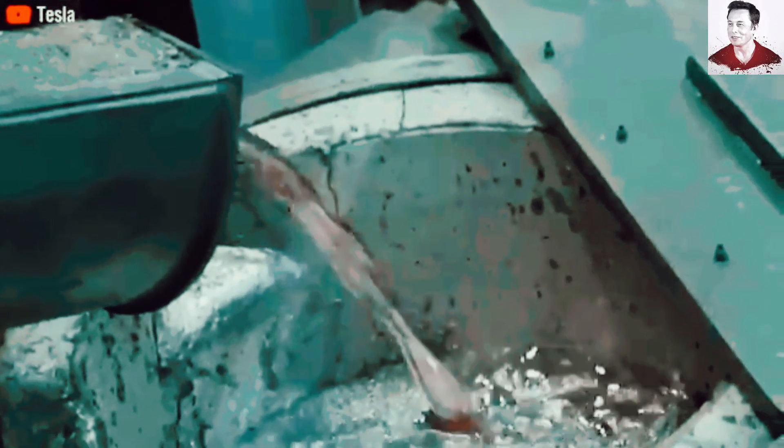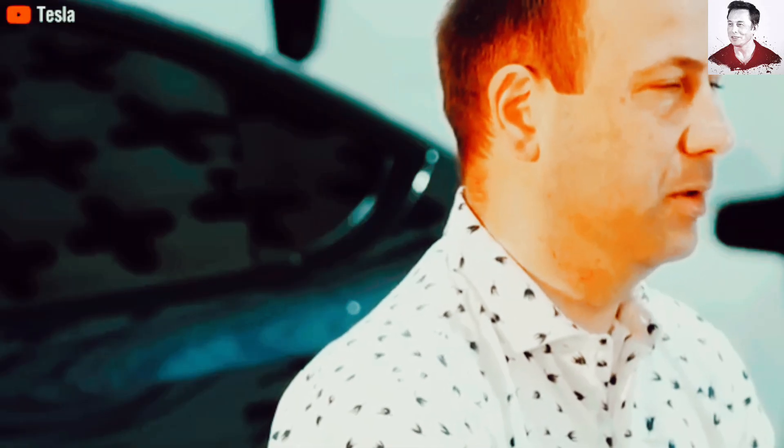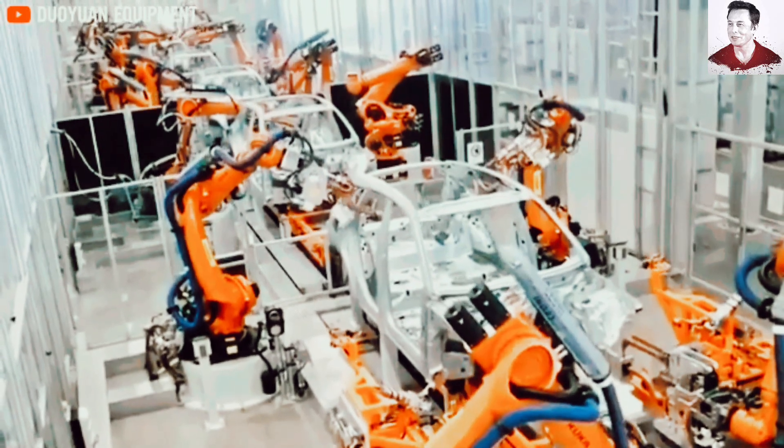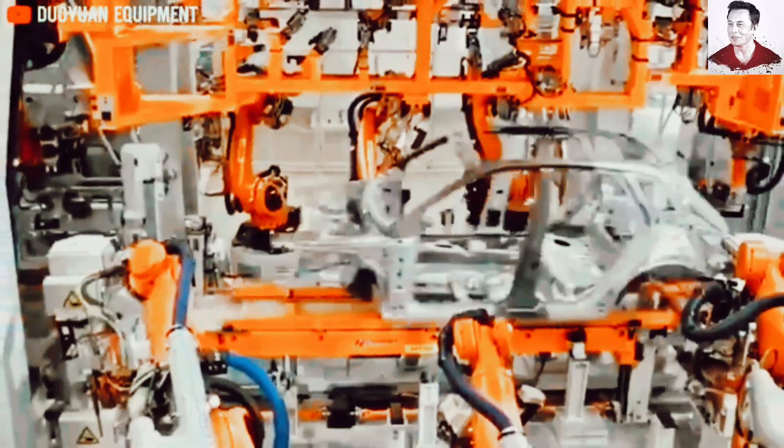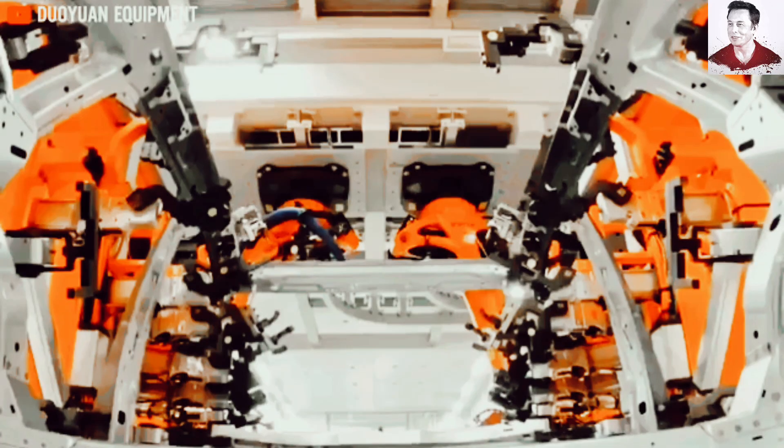More importantly, we'll explain why you, the consumer, are the biggest beneficiary of this automotive revolution. Buckle up, because this is Tesla Evolution, where we break down the future of transportation. At the heart of Tesla's unprecedented production speed lies a machine so massive, so powerful, that it has completely rewritten the rules of car manufacturing.